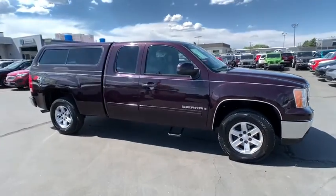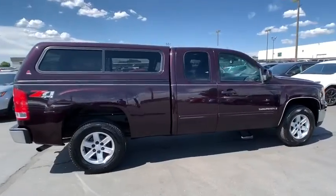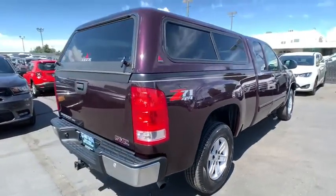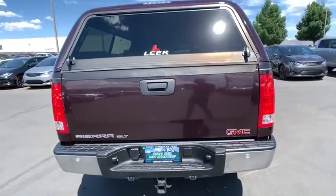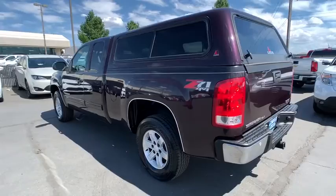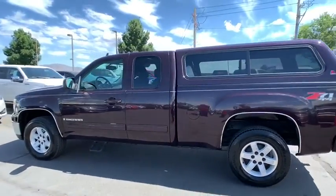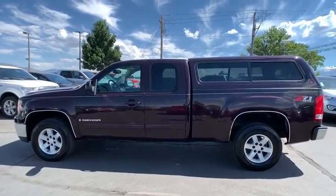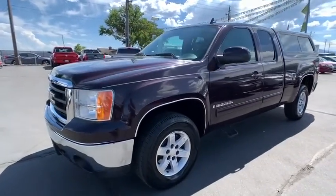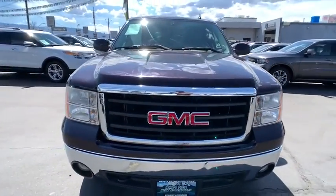A 2008 GMC Sierra 1500. The Sierra 1500 offers a five-star frontal and side crash test rating, and a combination of mechanics and aerodynamics that give it better conventional V8 fuel economy than any competitor. The Sierra 1500 now comes with an automatic transmission that combines high max hauling capability with precise control. This vehicle has less than 75,000 miles.